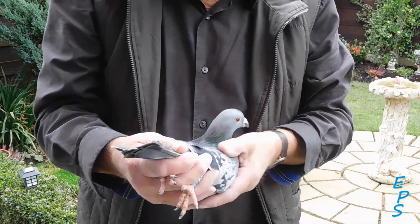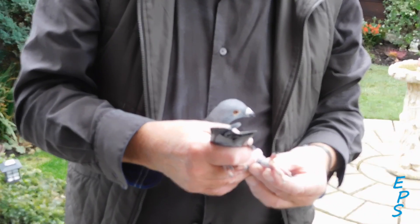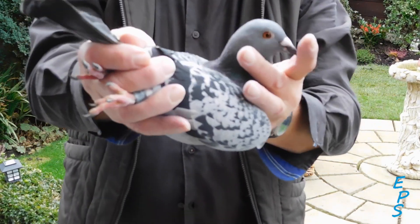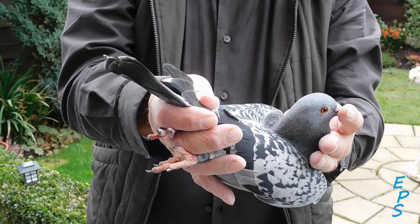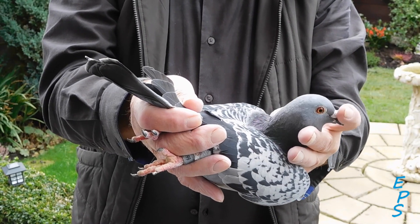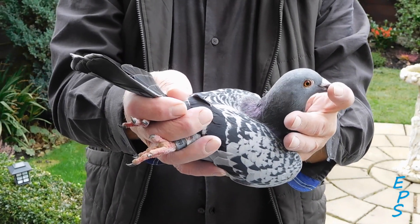This one is Checkercock 15Z66088. He's a medium-sized checkercock, a grandson of a snake, bred from a daughter of a snake compared to a very good breeding pigeon.